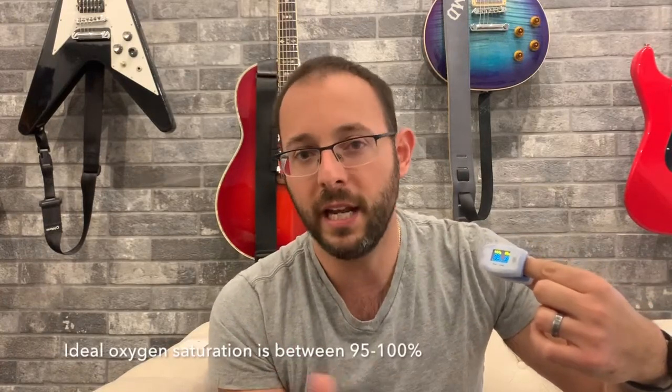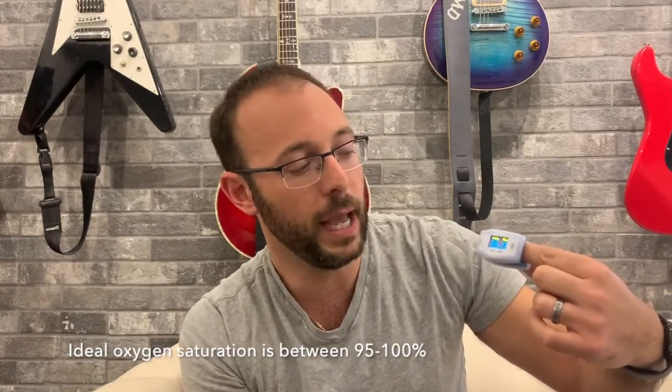That's going to give you two numbers on the readout. The first number is the SpO2 — that is your percentage of oxygen in your blood. We're looking for that number to be anywhere between 95 and 100%. That may fluctuate from day to day, from time to time, so if it fluctuates within that range, you really don't have to worry too much about it.